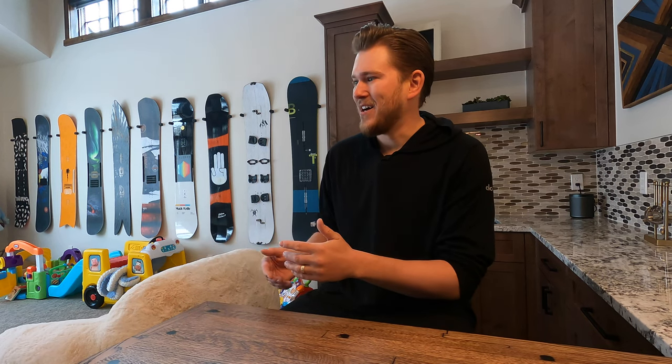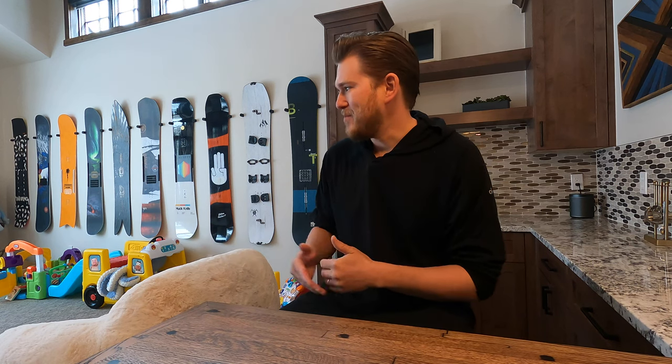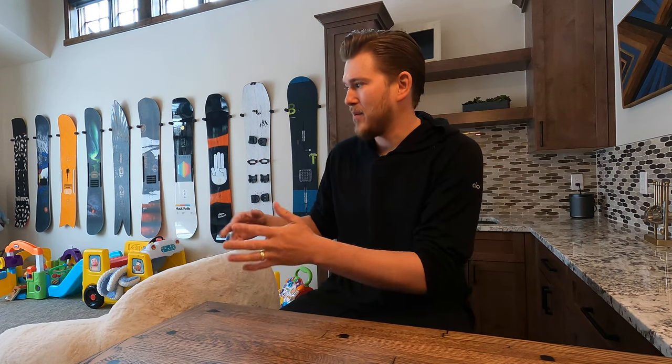The pool table was really fun when we'd have company in town, but we feel like with our son — he's one and a half right now — being able to have the carpet to play on, as well as me being able to use the space for YouTube, it's kind of a no-brainer. Pool table's got to go.